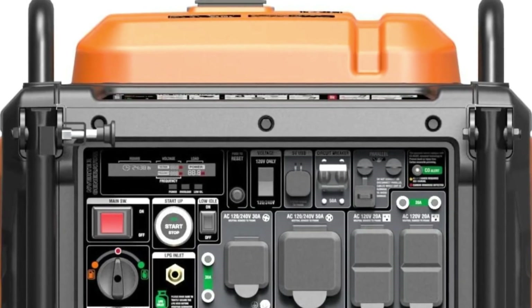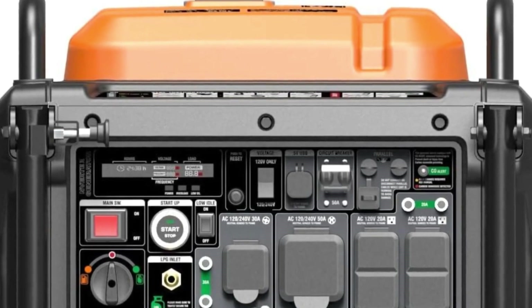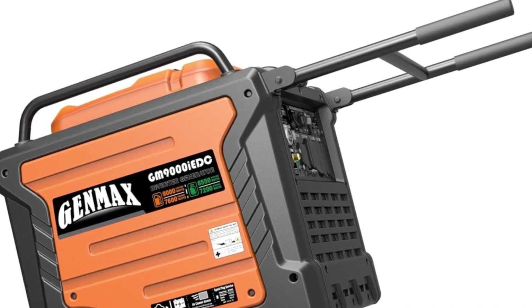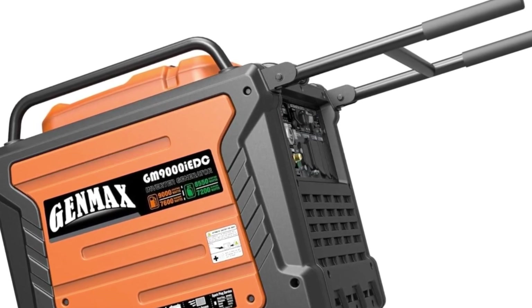Reliable Power. The generator provides a consistent power supply, ensuring uninterrupted operation. Quiet Operation. It operates quietly, minimizing noise disruptions in any environment.